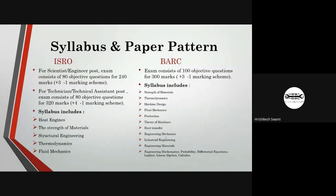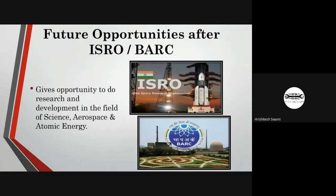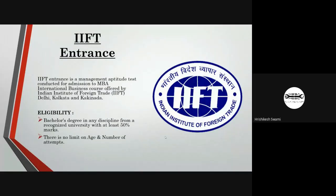If you get selected as an assistant research scientist, after gaining some experience you will be promoted to higher levels. The next exam is IIFT, which stands for Indian Institute of Foreign Trade. This exam is mainly conducted for admissions to MBA at the reputed IIFT colleges in New Delhi, Kolkata, and Kakinada.